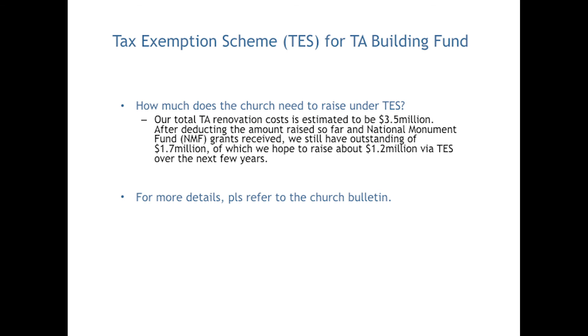How much does the church need to raise under TESS? Our total TA renovation costs is estimated to be $3.5 million. After deducting the amount raised so far and the National Monument Fund, NMF, grants received, we still have an outstanding of $1.7 million, of which we hope to raise about $1.2 million via TESS over the next few years. For more details, please refer to the Church Bulletin.